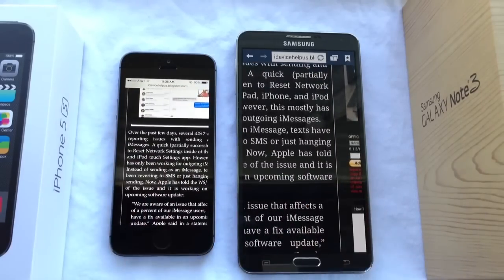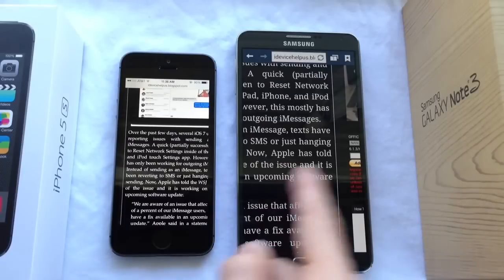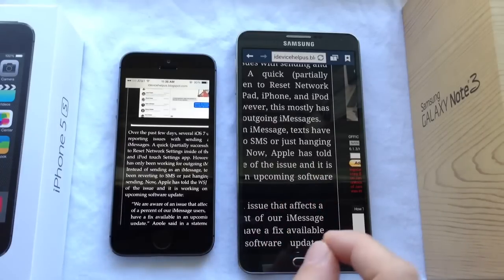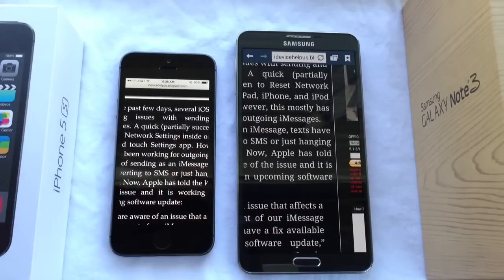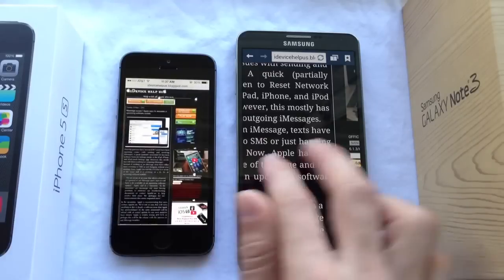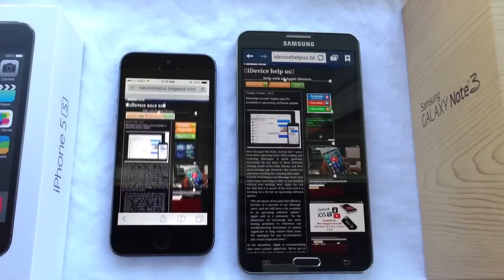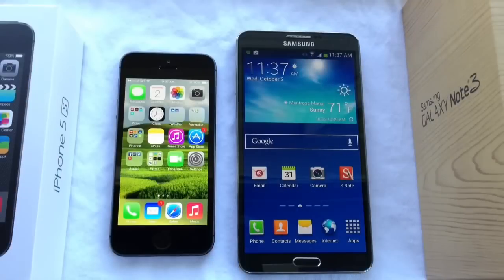As you can see, the text looks bigger on the Galaxy Note 3 and also brighter, but on the iPhone it looks crisper. I don't know if you guys can really see that in the video, but you guys be the judge — leave your comments down below. Alright, that about puts an end to this video comparison of Apple's new iPhone 5s and Samsung's new Galaxy Note 3.